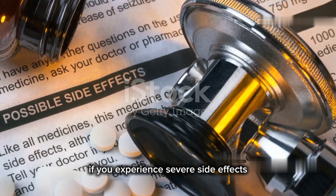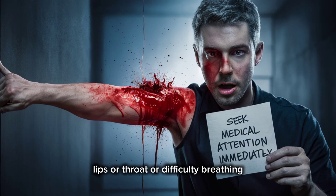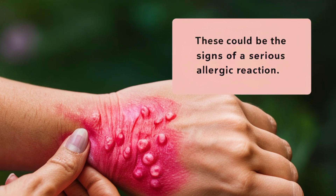If you experience severe side effects such as swelling of the face, lips, or throat, or difficulty breathing, seek medical attention immediately. These could be signs of a serious allergic reaction.